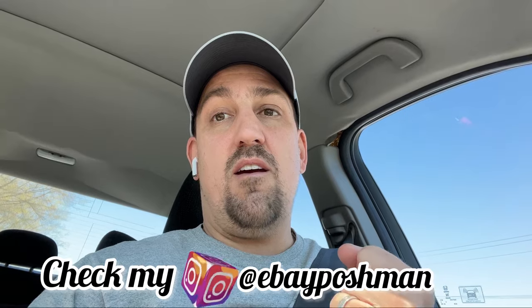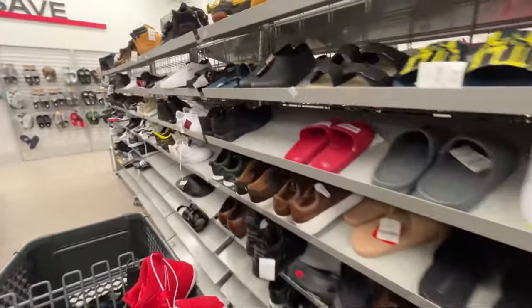Now we're off to Burlington. The last two Ross's I went to, I only found one shoe each. The other day — I wasn't filming, it was late at night around eight o'clock — I went into a Burlington and found almost a cart full. I didn't film it but just found a ton of stuff, trying to get in and out quickly. Hopefully you're enjoying the video so far — wish me some luck at the next store.